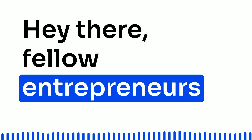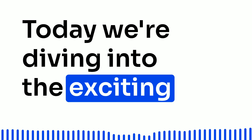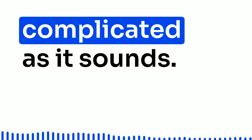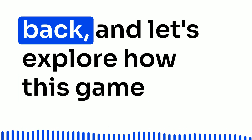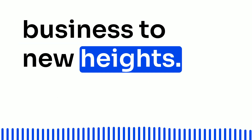Hey there, fellow entrepreneurs and business enthusiasts. Today, we're diving into the exciting world of Procure2Pay automation, and trust me, it's not as complicated as it sounds. So grab your favorite beverage, sit back, and let's explore how this game-changing process can take your business to new heights.